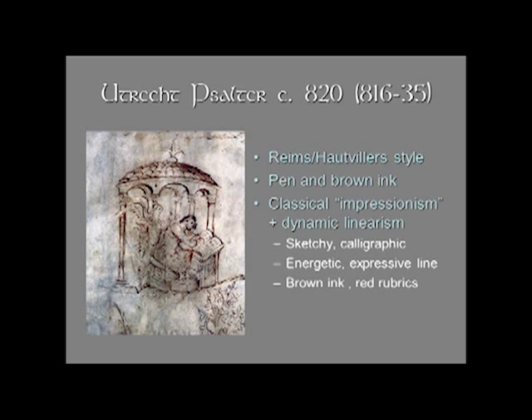This is created with a pen and brown ink, the same materials that would be used to create the letters. The rubrics — the directions, the headings — are often in red. You've probably heard the term 'red letter day,' and that comes from the medieval tradition in manuscripts of picking out, for example, the holy days. In this case it's simply the introductory statements in red.